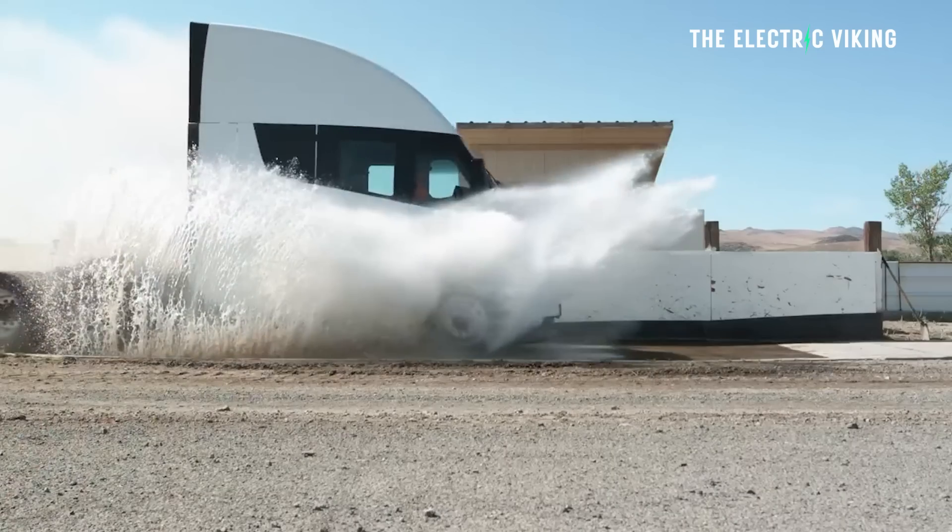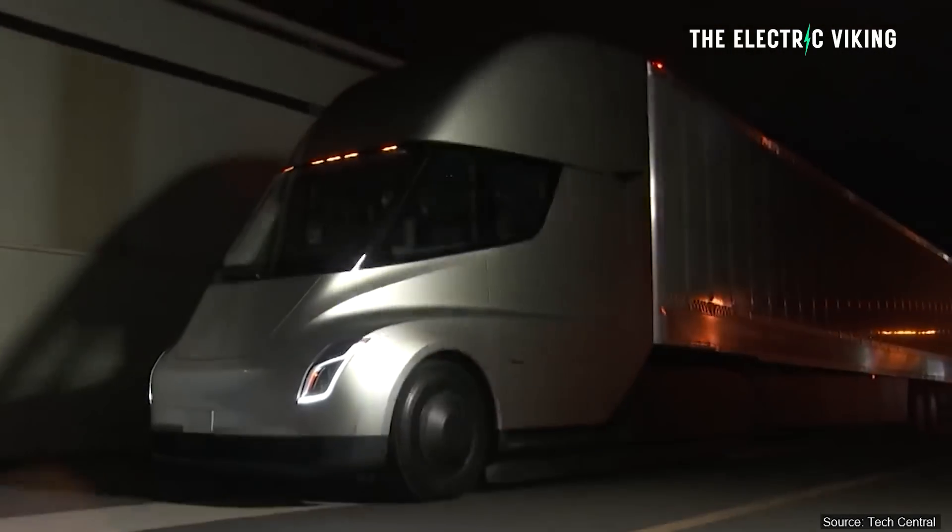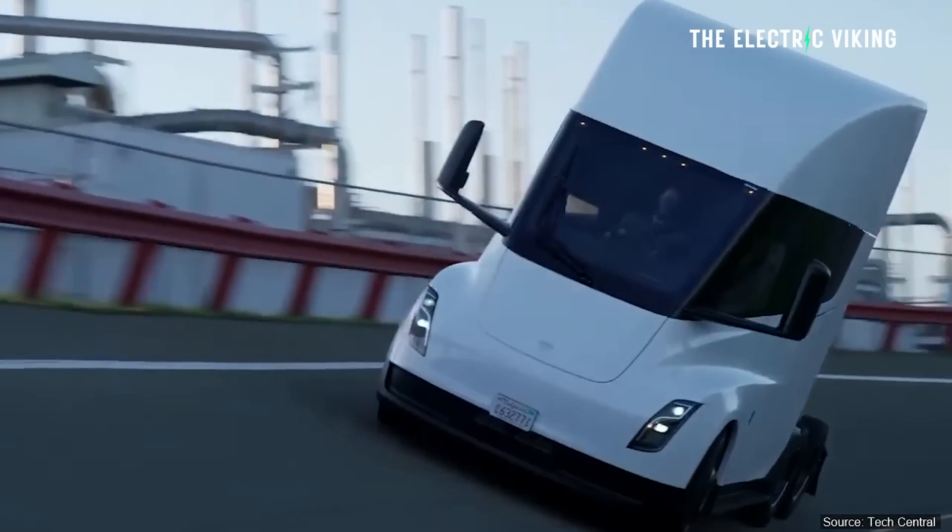After revealing that a Tesla Semi has now done 250,000 miles in the last 18 months, Elon Musk revealed some things a lot of people don't actually know about the advantages to the Tesla Semi. Here's what they are.